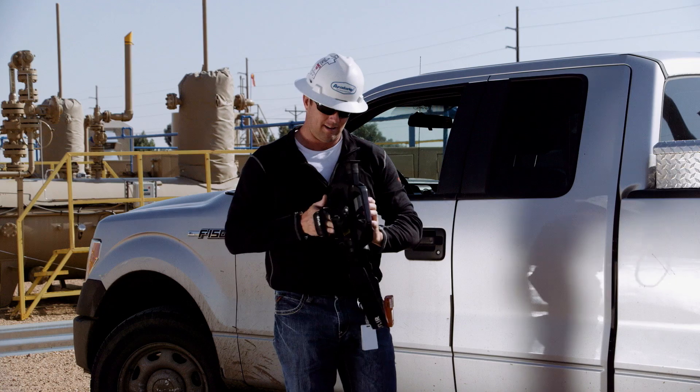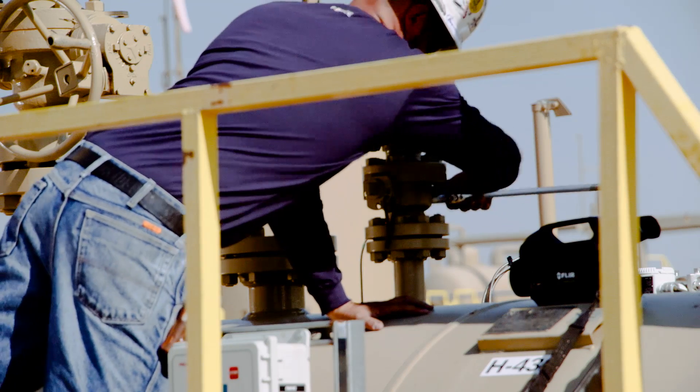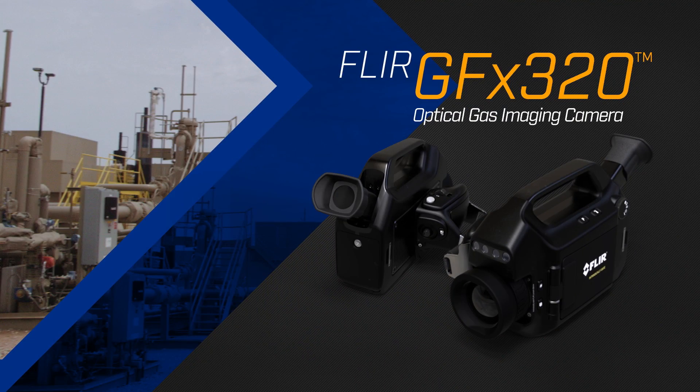Finding hydrocarbon and VOC leaks and fixing them fast is vital to your company's bottom line. So is safety. That's why FLIR just made its trusted optical gas imaging technology better with the groundbreaking new GFX320.